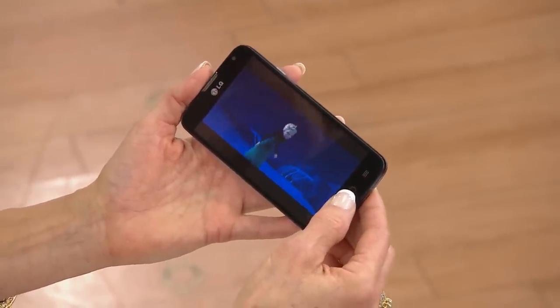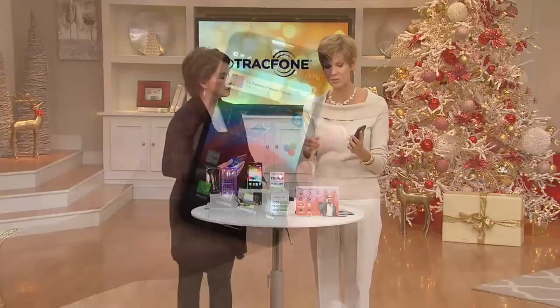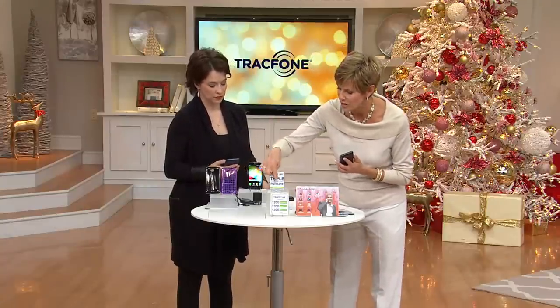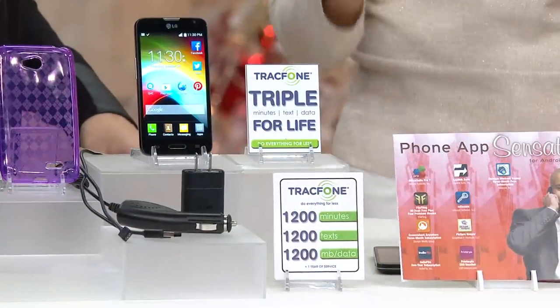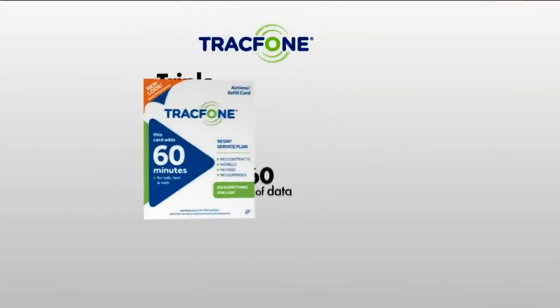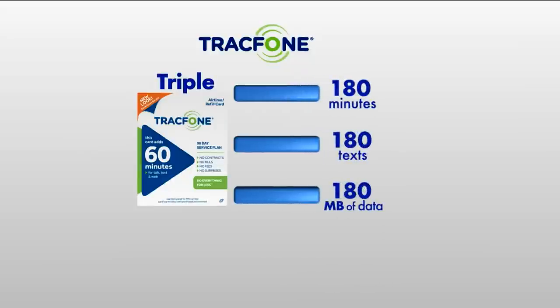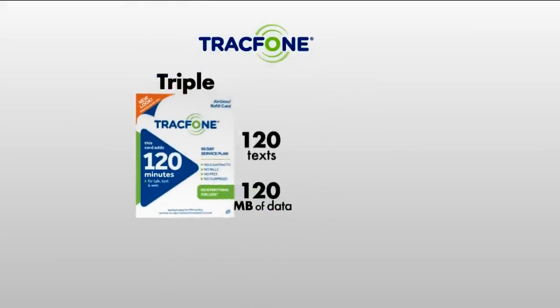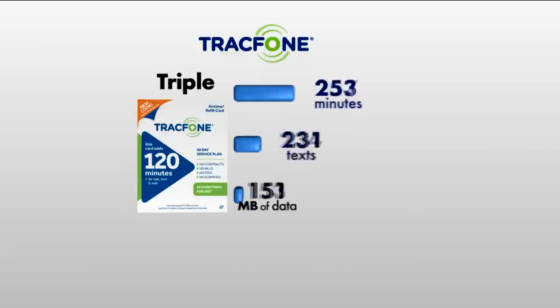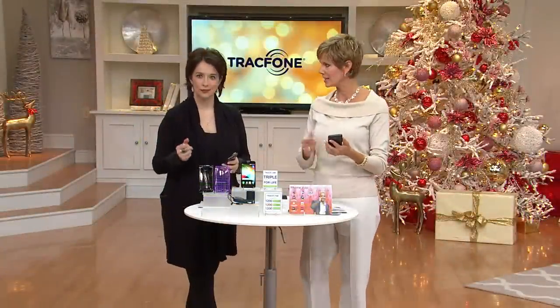Again, starting off with 1,200 minutes, 1,200 megabytes of data, and 1,200 texts — for some of you that's going to last a whole year, for others two to four months; it depends on your usage. Triple minutes for life comes into play when you're ready to add additional minutes. You'll see cards at over 80,000 locations around the country. When you activate a 60-minute card, it becomes 180 minutes plus 180 texts plus 180 megabytes of data. When you buy 120 minutes, that becomes 360 minutes plus 360 texts plus 360 megabytes of data. And with that cool free app on your phone, you'll know exactly how much you have left.